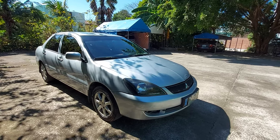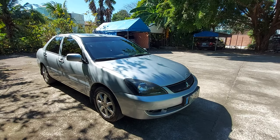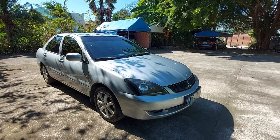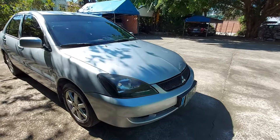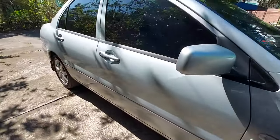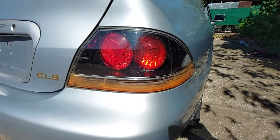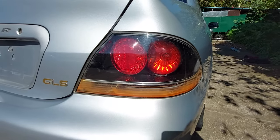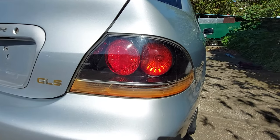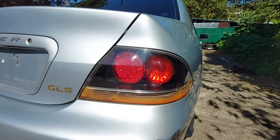The fuel tank capacity is 50 liters. This generation is called Gen 3. It has smoked headlights, and the same at the rear — smoked taillights. You'll notice there's an orange rust-like discoloration — that's actually a factory defect on this model.